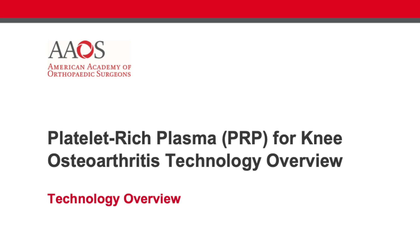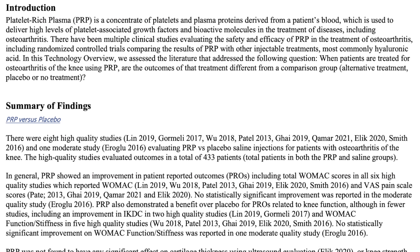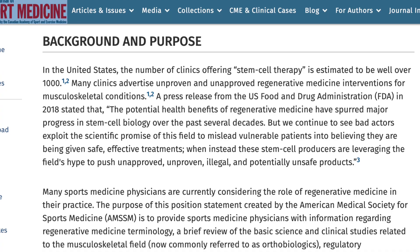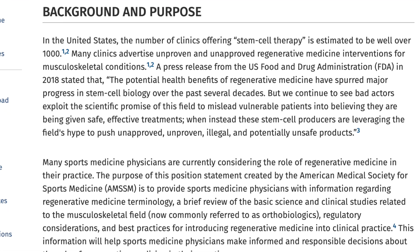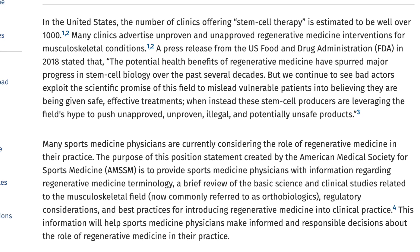All of this compelling evidence from clinical trials is further reinforced by leading medical organizations. Both the American Academy of Orthopedic Surgeons and the American Medical Society for Sports Medicine have acknowledged the effectiveness of PRP. They've released summaries and consensus statements highlighting PRP's significant benefits in reducing pain and enhancing joint function in knee osteoarthritis.